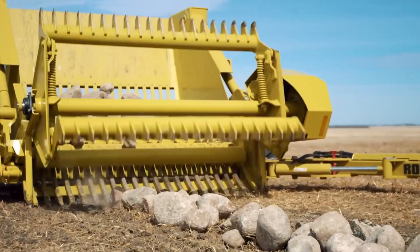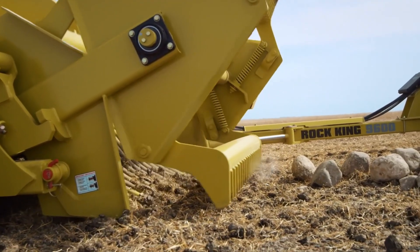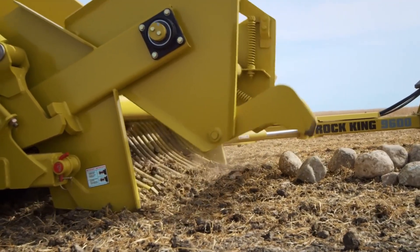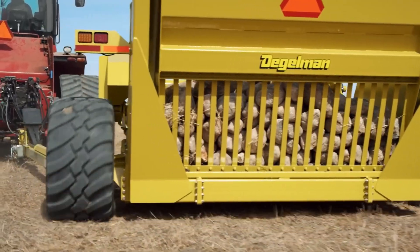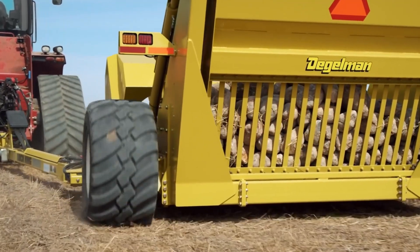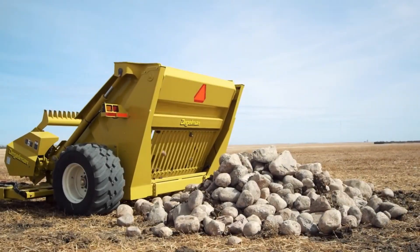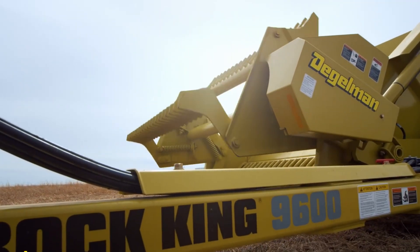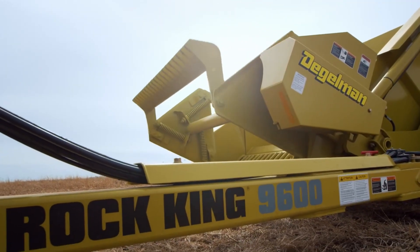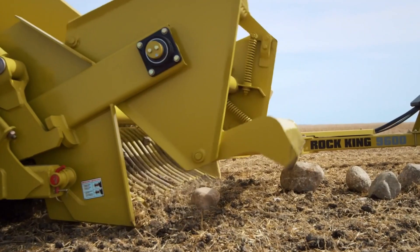The bucket system is another highlight of this rock picker. Equipped with an advanced lifting mechanism, it simplifies the unloading process, saving time and reducing strain on the operator. The overall design has been carefully developed to balance high productivity with user-friendly operation. In addition, long service life is guaranteed through the use of zero-maintenance technology. All critical components are fully sealed, protecting them from dirt, dust, and moisture. This not only increases reliability, but also minimizes downtime and maintenance costs, making the machine an efficient long-term investment for agricultural operations.